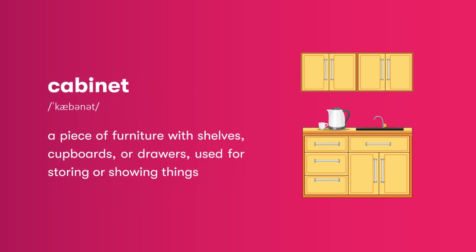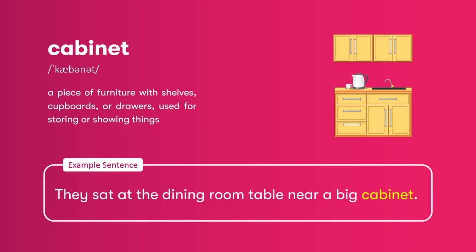Cabinet: a piece of furniture with shelves, cupboards, or drawers, used for storing or showing things. They sat at the dining room table near a big cabinet.